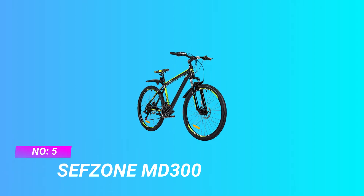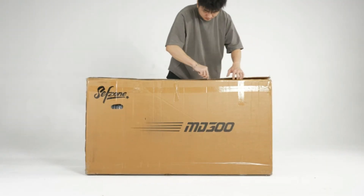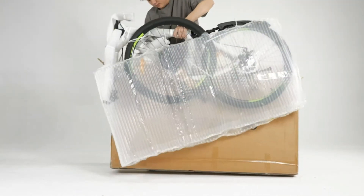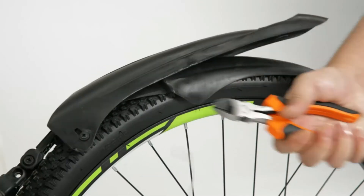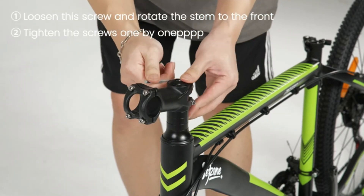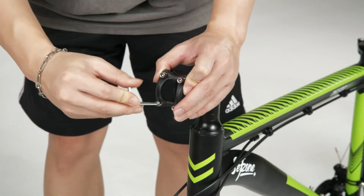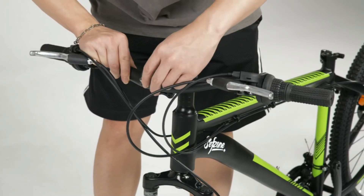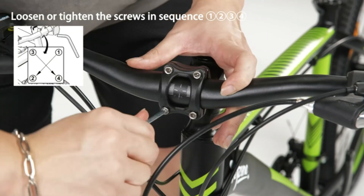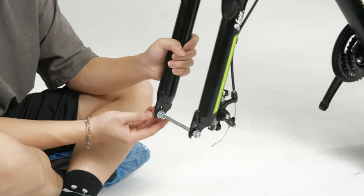Number 5: Sefzone MD300 Mountain Bicycle Under 1000. Premium and lightweight frame — the Sefzone MD300 Mountain Bike is made of high-quality aluminum alloy. The material is light and has good natural oxidation resistance, which can effectively prolong the service life. It is ideal for everyday riding to school, commuting, or outdoor riding. A professional 21-speed drivetrain with multiple gears gives you more control when going uphill, downhill, and cornering.